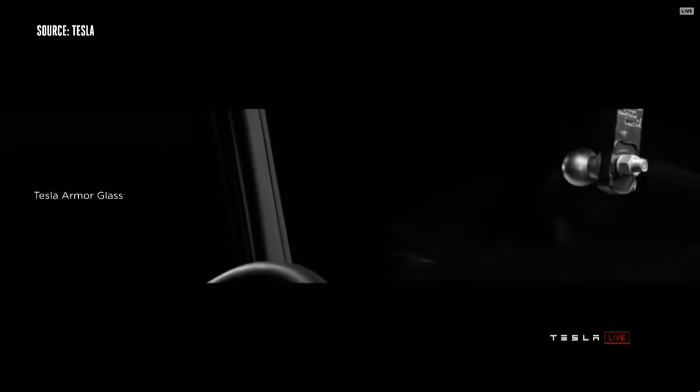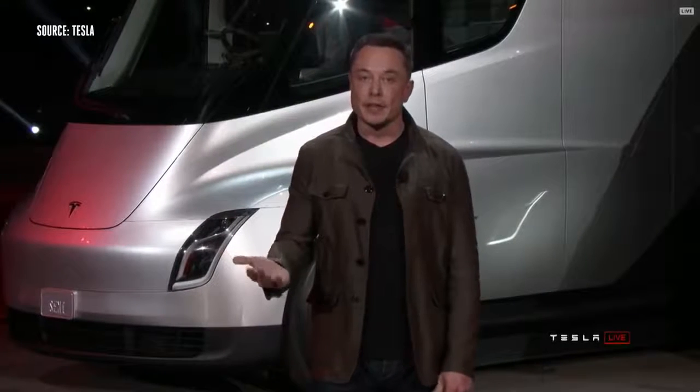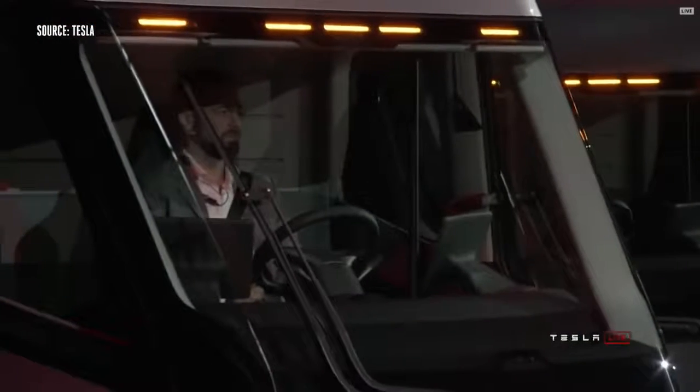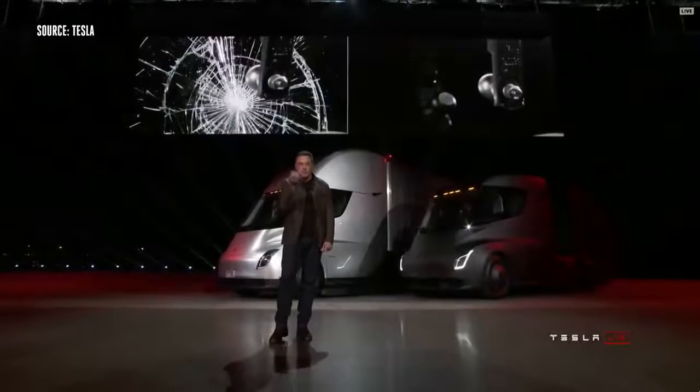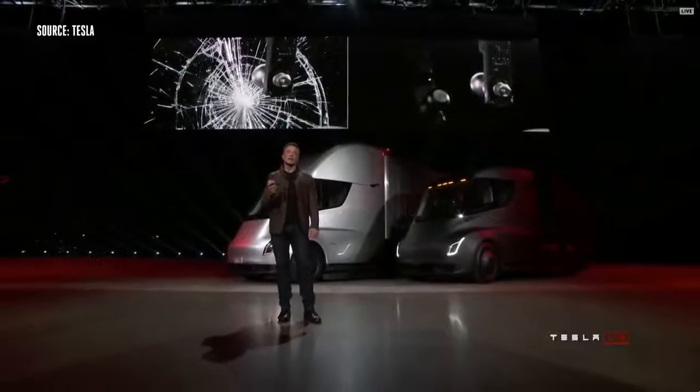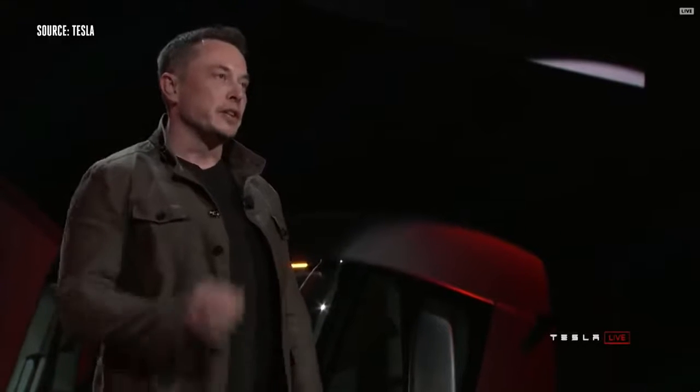The feature I like best: thermonuclear explosion-proof glass. The reason this is important is that truck windshields are huge and they crack about once a year. If the truck windshield is cracked, you're not allowed to drive — the truck is off-road. That means lost revenue, disappointed customers, and if you're stuck in the middle of nowhere, it can take ages to get a new windshield. This detail matters a lot to someone who really understands trucking.